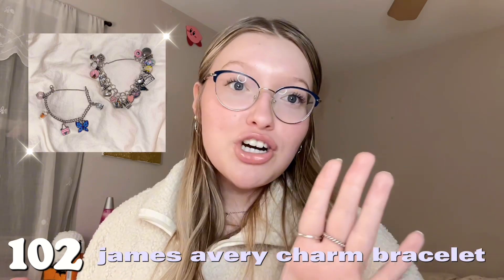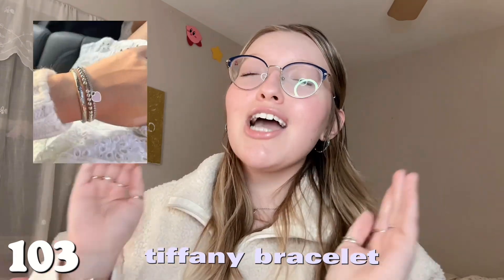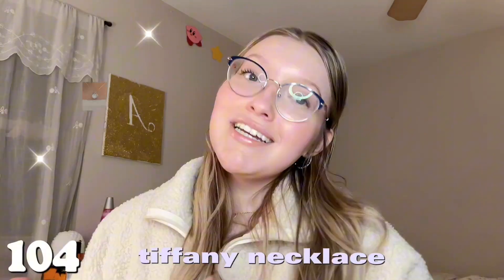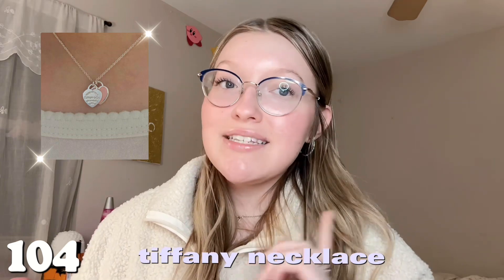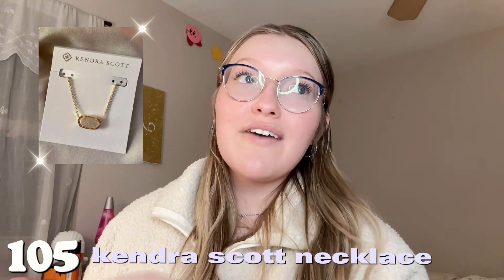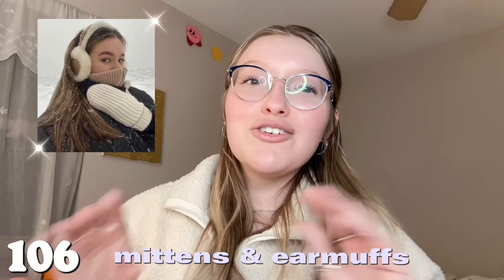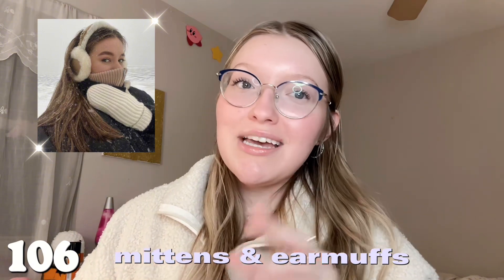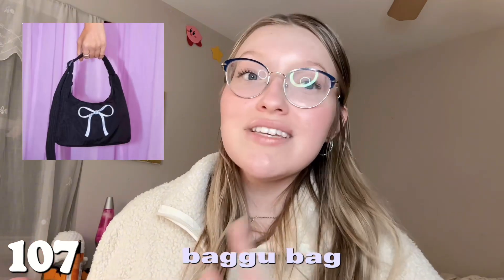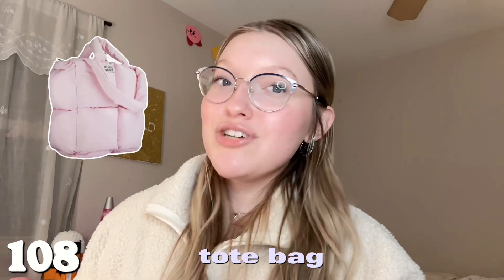Number one hundred and two is a James Avery charm bracelet — I'm obsessed with mine. Number one hundred and three is a Tiffany charm bracelet — so beautiful, definitely a future goal. Number one hundred and four is the Tiffany necklace — so pretty. Number one hundred and five is any Kendra Scott necklace — so many options. Number one hundred and six is earmuffs and mittens — so aesthetic and cute. Number one hundred and seven is a Baggu bag — I just got the Hello Kitty one, all their bags are adorable.